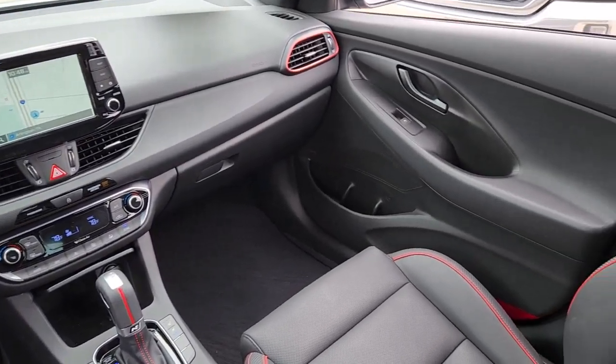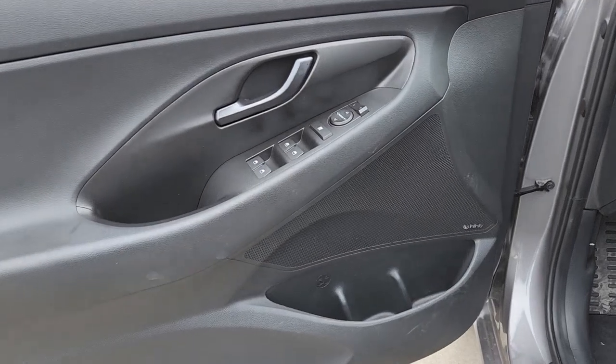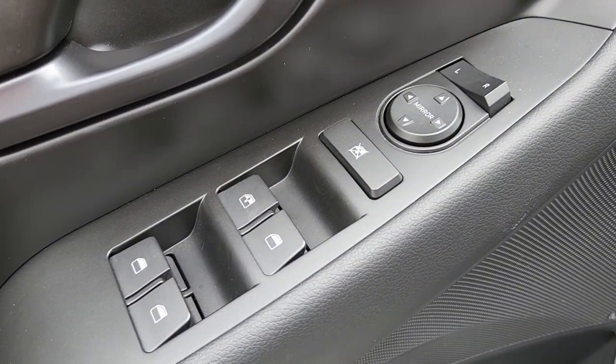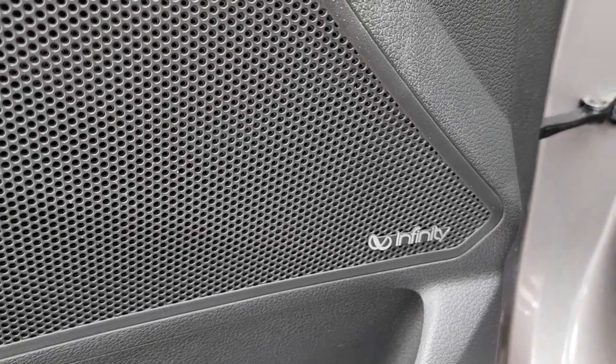Keyless entry, backup camera, heated mirrors, satellite radio, electronic stability control, Bluetooth connection, aluminum wheels, heated front seat, steering wheel audio controls, alarm.